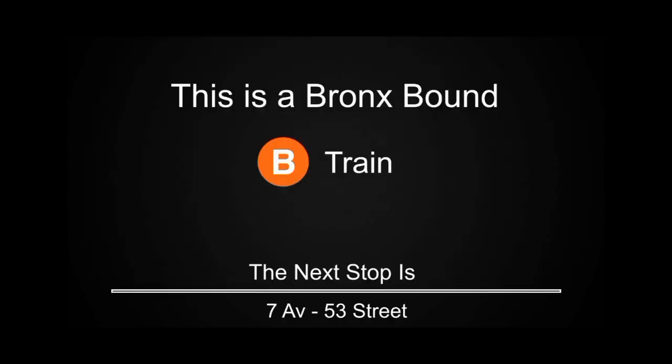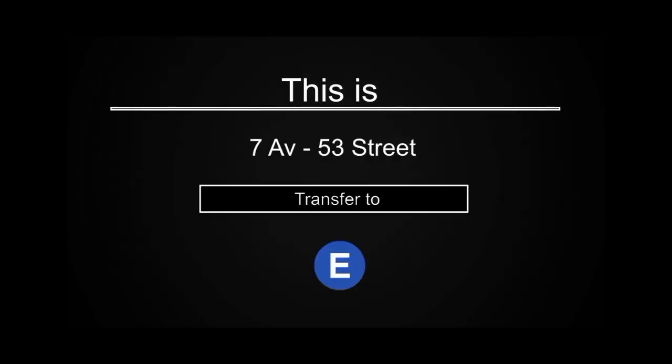Transfer is available to the D and E trains. This is a Bronx-bound B train. The next stop is 7th Avenue, 53rd Street. This is 7th Avenue, 53rd Street. Transfer is available to the D and E trains.